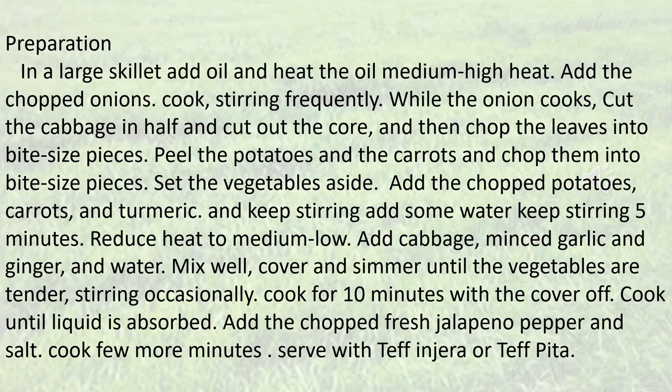Add the chopped fresh jalapeño pepper and salt. Cook a few more minutes. Serve with teff injera or teff pita.